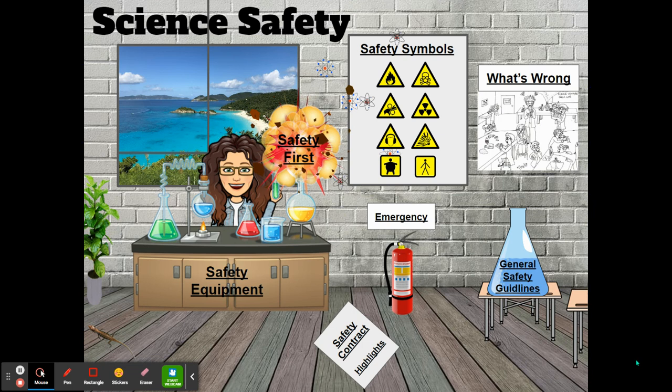Sixth graders, you must pass that test with 80% accuracy. Seventh graders, because you should know it even better than sixth graders since you had it last year, you need to pass it with 90% accuracy. And eighth graders, you guessed it, you need to get 100% on that test.